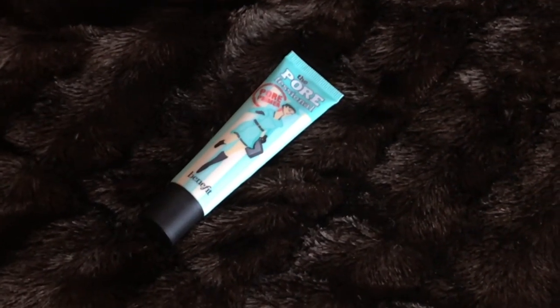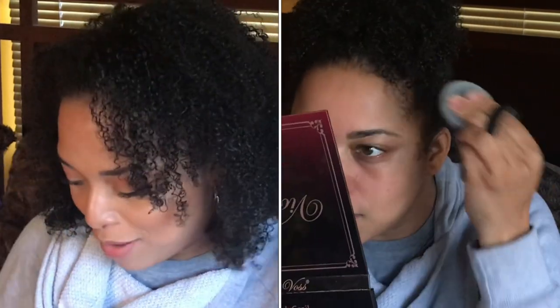Moving on to complexion — the Porefessional: I like it. It fills in the pores. If you need something smoothing, this is not overly mattifying where you feel dried out. I really like this. I do have the full size but I'm using this travel size first. These are first impressions, so if my thoughts change I'll definitely let you know.